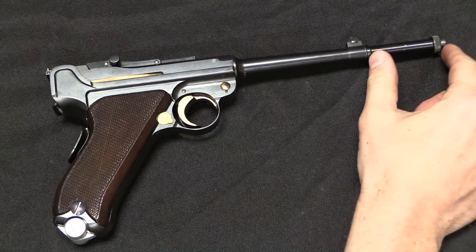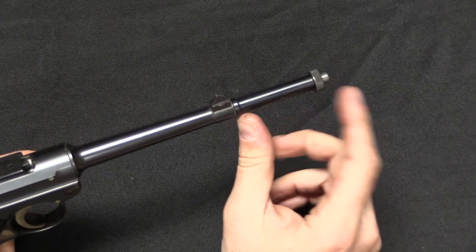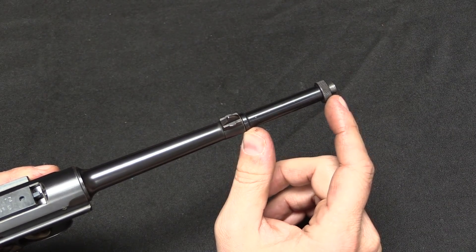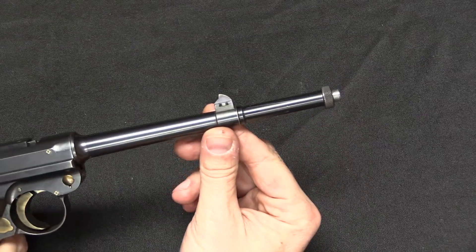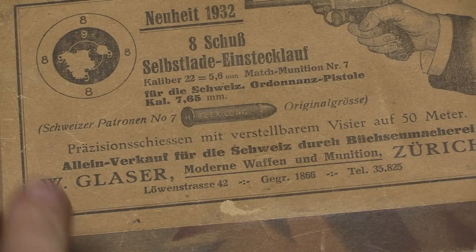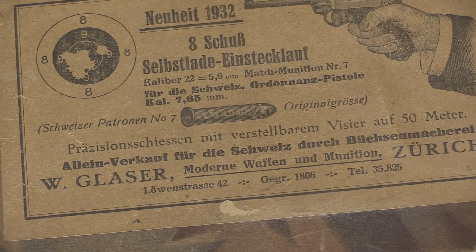Let me show you how this works and how it assembles in and out of the pistol — it's one of the cleaner and more impressive .22 kits I've seen. One of the first things you notice is that the barrel has been lengthened, and there's good reason for that. This is because in order to function properly, this kit needed to get as much energy as it could out of the long rifle cartridges. For the Swiss commercial version they actually specified Patronin No. 7, a .22 extra long — this really needed full power ammunition to work, and the extra two inches of barrel gave them just a little bit more energy.